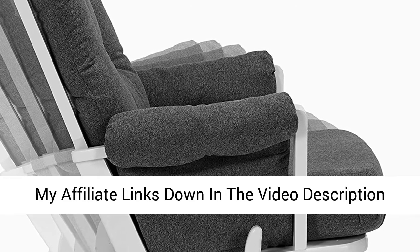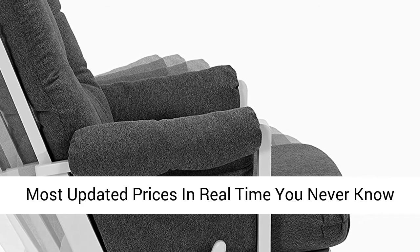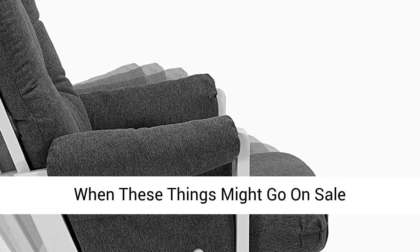I leave my affiliate links down in the video description below. Click on those links and it'll give you the most updated prices in real time — you never know when these things might go on sale.